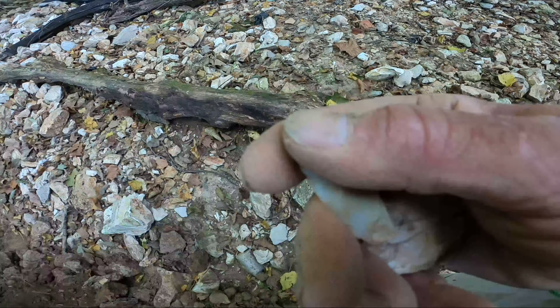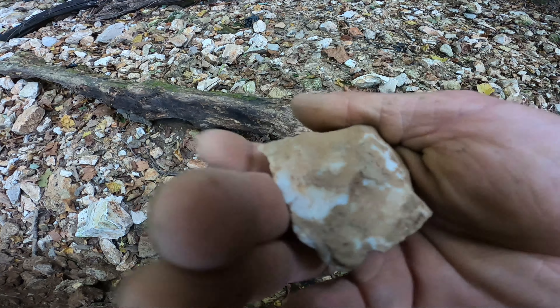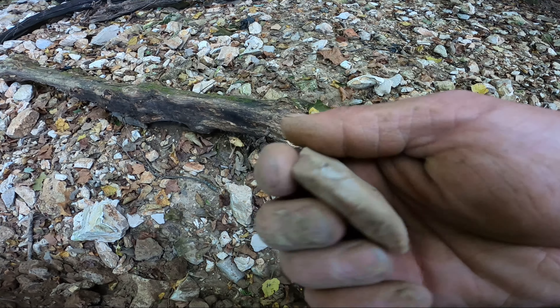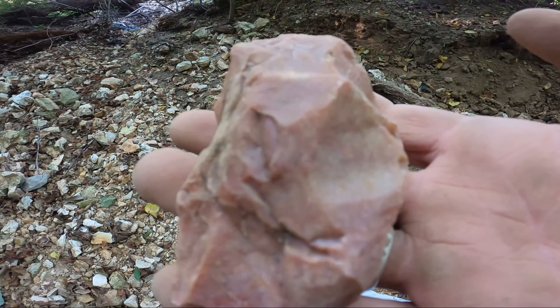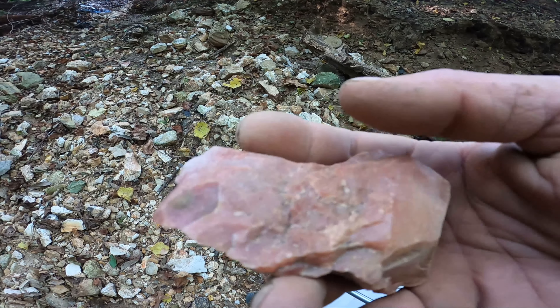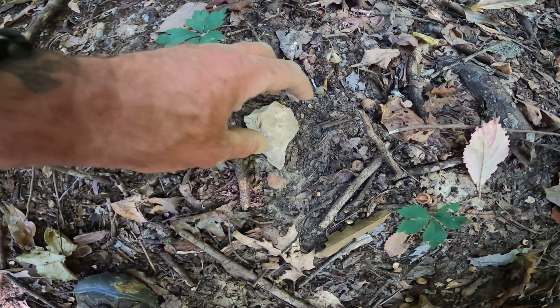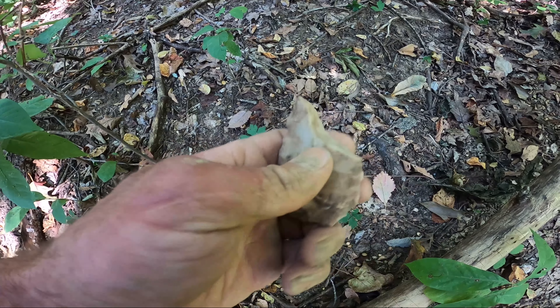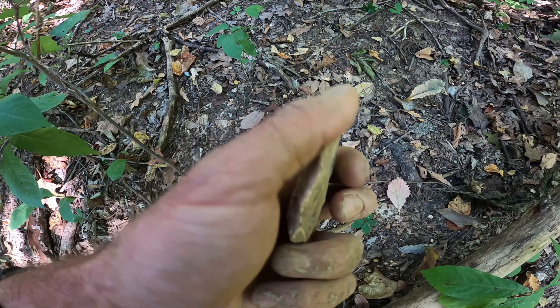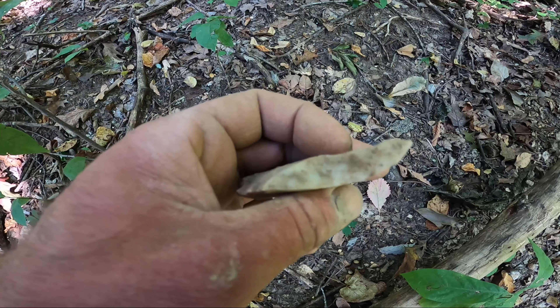That is so cool. This place is crazy — another flake, big broken tool. Look at the color of that rock, beautiful. Look at that just laying there — it's like a broken adze. Crazy, I love it.